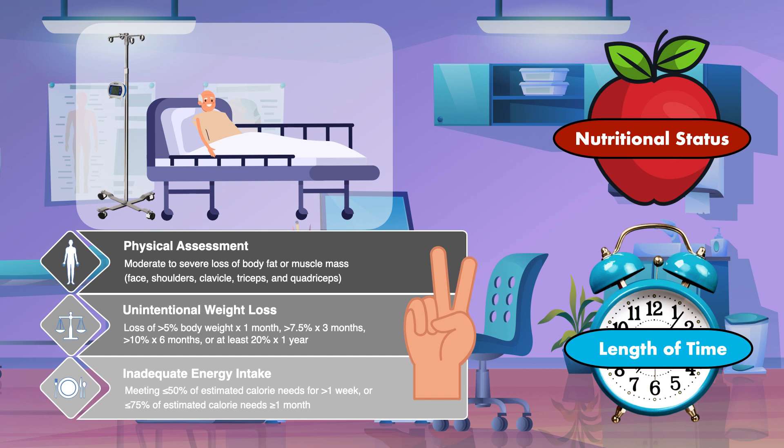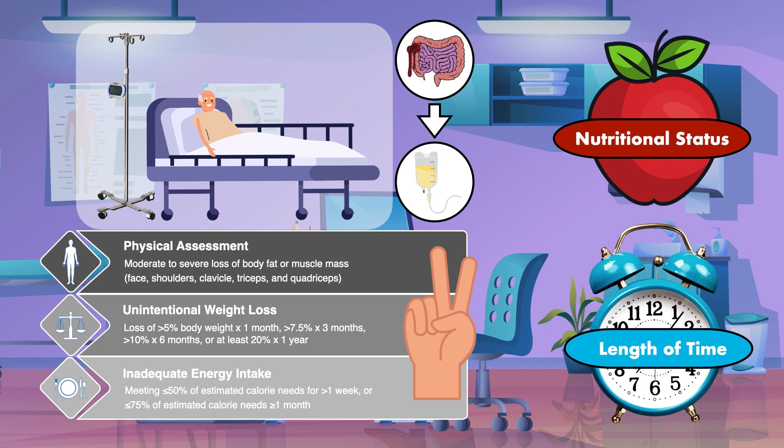If a patient is found to meet at least two of the criteria for malnutrition, they should be considered for parenteral nutrition as soon as it is determined that the gastrointestinal tract is not functional. Those criteria include moderate to severe loss of body fat or muscle mass on physical assessment; unintentional weight loss of greater than 5% body weight over one month, more than 7.5% over three months, more than 10% over six months, or at least 20% over one year; and inadequate energy intake, characterized by meeting less than or equal to 50% of the estimated calorie needs for greater than one week, or less than or equal to 75% of the estimated calorie needs for one month or greater.